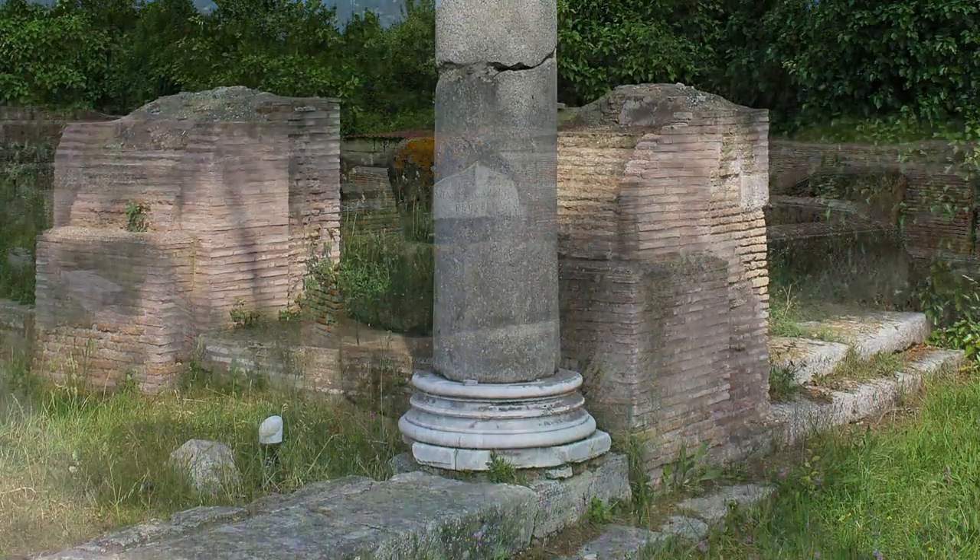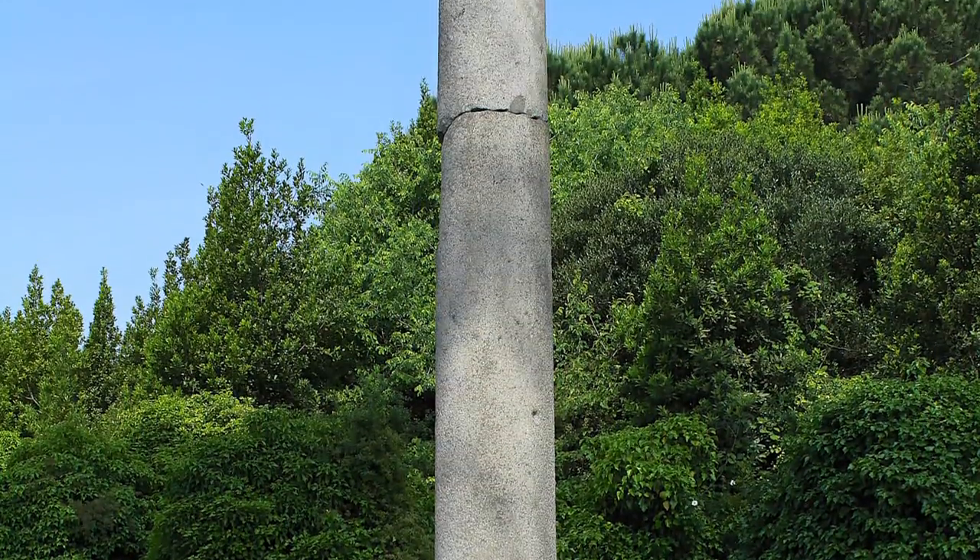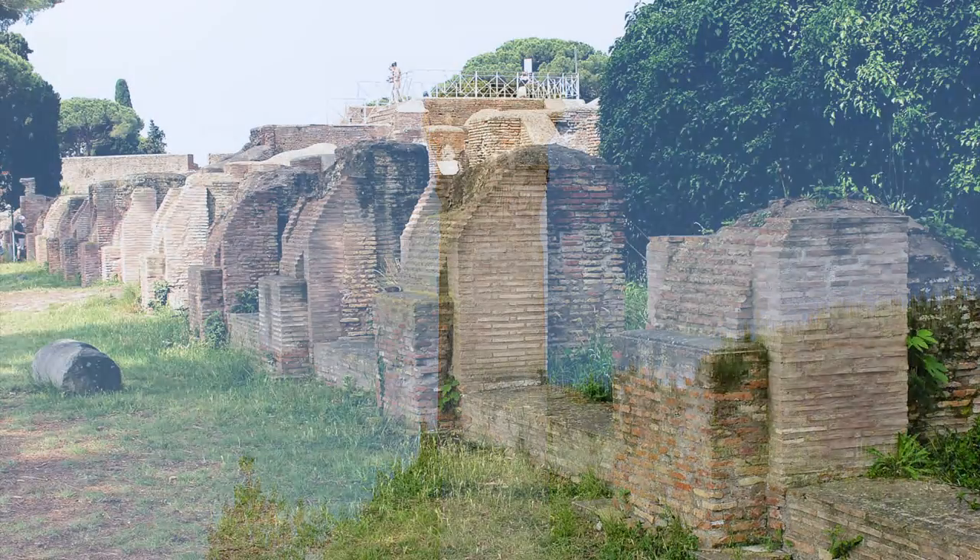The barbarians never actually entered Ostia, and the Tiber River slowly filled the city with silt until it was almost completely buried.